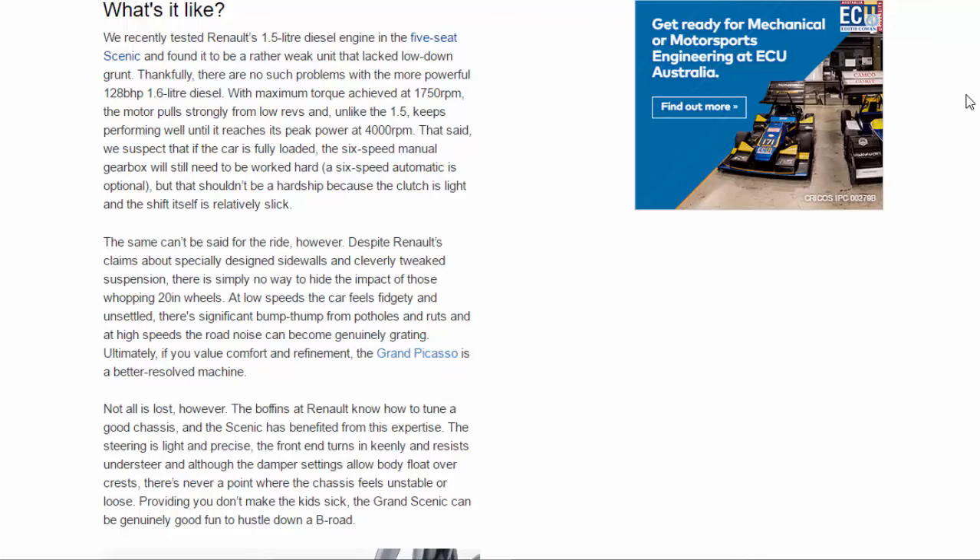Seven-seaters often have limited space in the third row, and the Grand Scenic is no exception. The middle row of seats moves forward in one swift movement making access relatively easy, but once back there you'll find that leg and head space is at an absolute premium. Unless you have very young children, the rear seats are only suitable for the shortest of journeys.